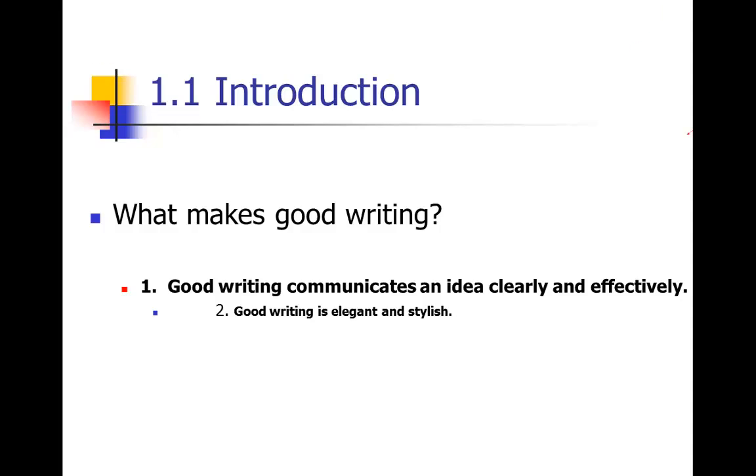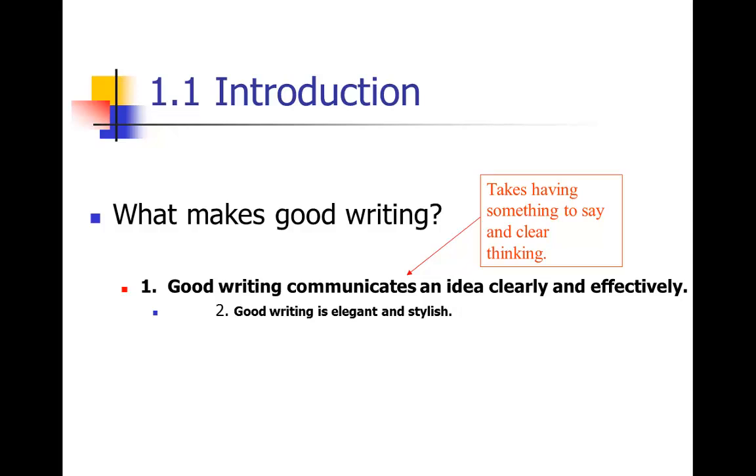I really want you to keep your focus on the main point of writing: to get your idea across clearly and effectively. Worry less about the elegant and stylish part. Clear and effective writing just takes having something to say — which, as a scientist with results, you have — and clear, logical thinking. That elegant and stylish part actually happens through revision. Elegant writing doesn't happen on a first draft, even for professional writers. That polish really comes through going back and reworking your first draft, and through good editing.